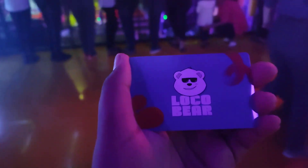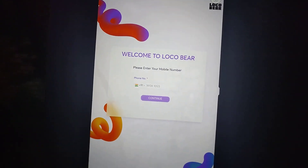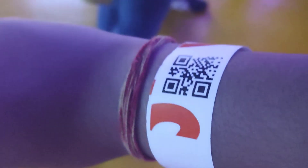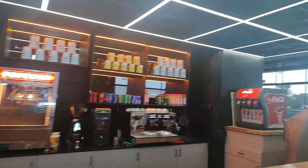Using this card we can make our profile. This is the machine used to make the profile. From here we have to take a band — here I have got a band and this is how the band looks. There's a QR code on it. Here we also have popcorn, Coca-Cola, and other snacks available.